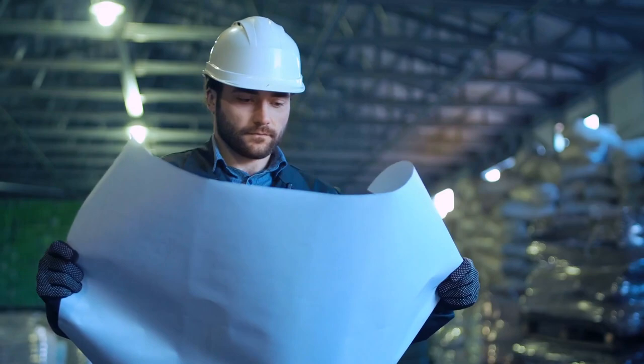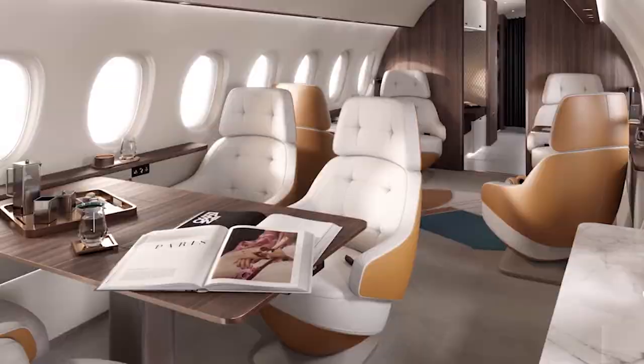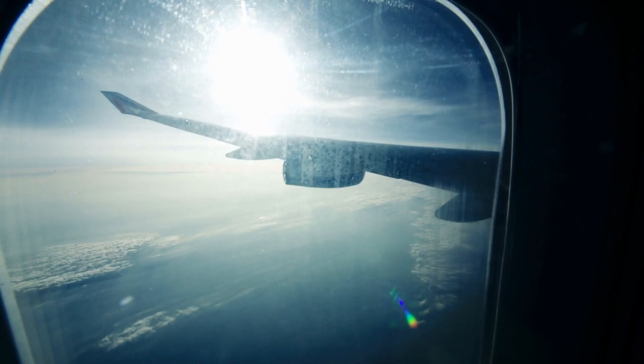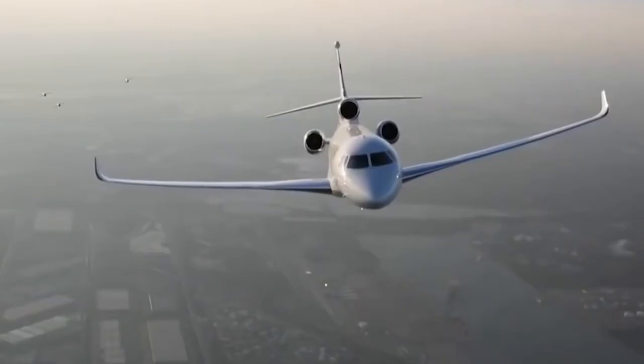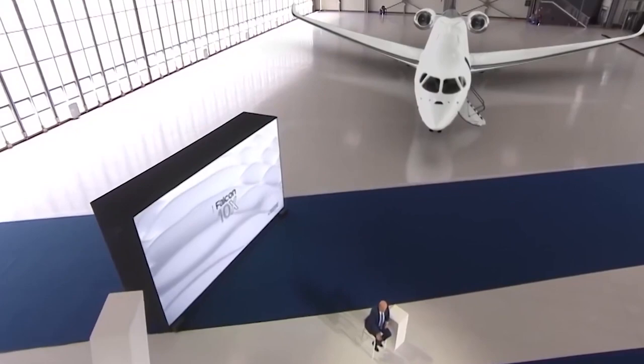The engineers designed the jet so that the most amount of natural light can come in. There is a total of 38 extra-large windows in the Dassault Falcon 10X. These windows are 50% larger than those on the Falcon 8X and allow natural light to reach every corner of the cabin. The air purification system inside the cabin is the same used in ICUs and guarantees 100% pure air.